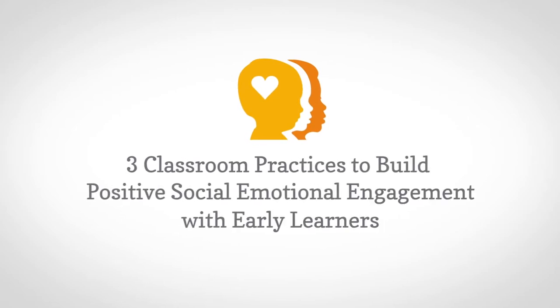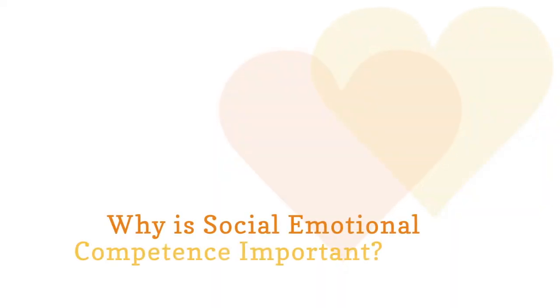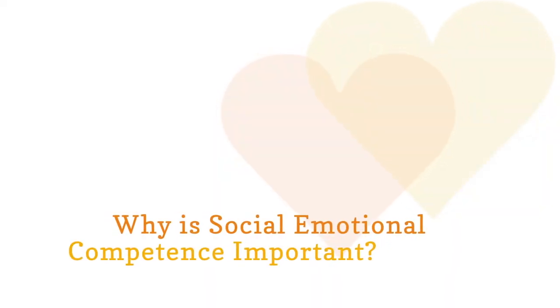There are three classroom practices that build social and emotional engagement with early learners. But first, let's take a look at why social-emotional competence is so important.